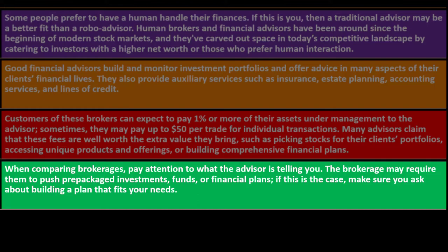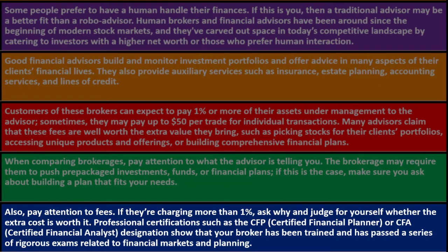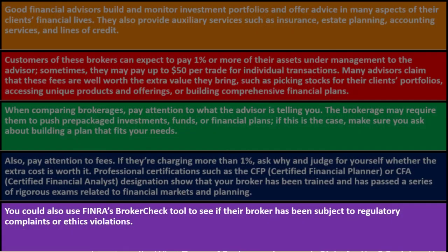When comparing brokerages, pay attention to what the advisor tells you — the brokerage may require them to push pre-packaged investment funds or financial plans. Make sure you ask about building a plan that fits your needs. Also pay attention to fees; if they're charging more than one percent, ask why. Professional certifications such as CFP (Certified Financial Planner) or CFA (Chartered Financial Analyst) show your broker has passed rigorous exams. You can also use FINRA's BrokerCheck tool to see if your broker has been subject to regulatory complaints or ethics violations.